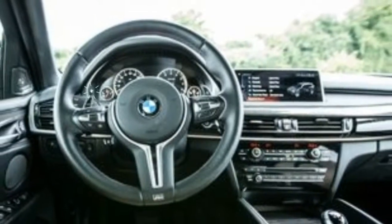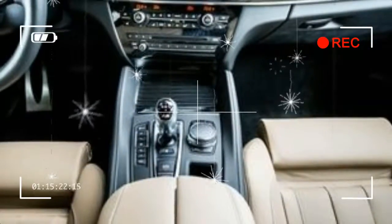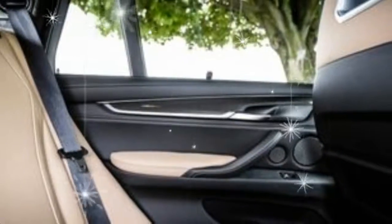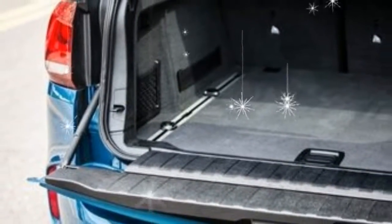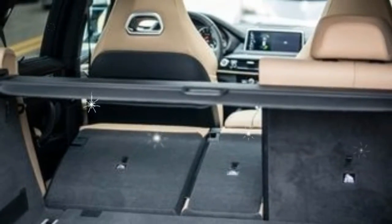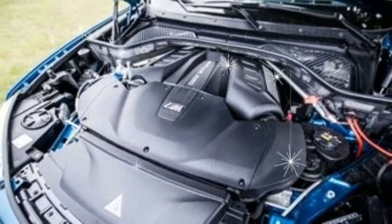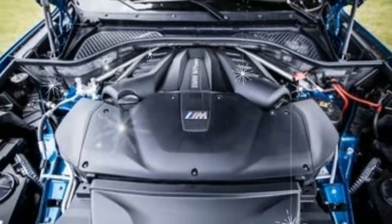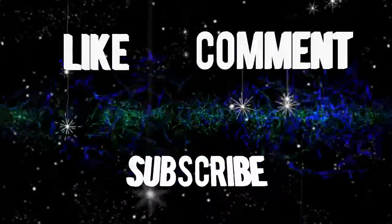There aren't many choices for an X5 M buyer. Every model comes with the same brutish V8, 8-speed automatic transmission, and all-wheel drive, as well as a nearly full complement of luxury interior fittings. Starting at $101,695, the X5 M's standard features include a panoramic sunroof, M-tuned all-wheel-drive system and adaptive dampers, and 18-way power adjustable leather-trimmed front seats.